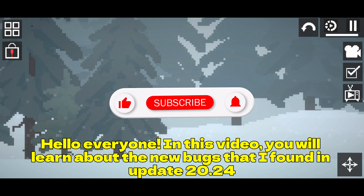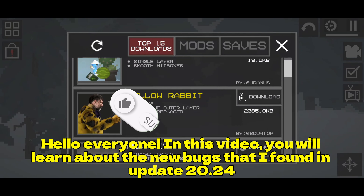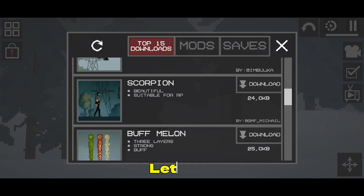Hello everyone, in this video you will learn about the new bugs that I found in update 20.24. Let's go!